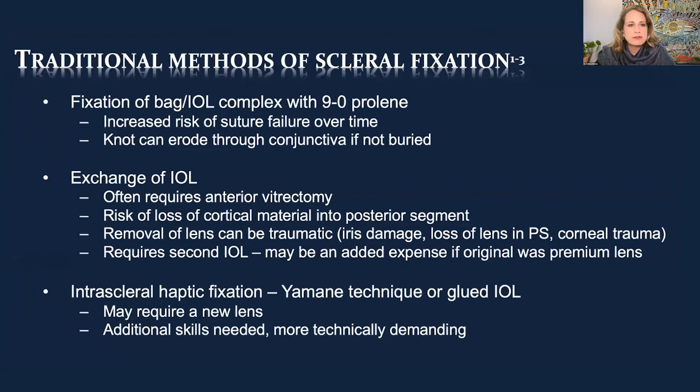Traditional methods include fixating the IOL-bag complex with 9-0 Prolene, but that tends to break over time — especially in patients who rub their eyes. Even if they don't, the knot can erode through conjunctiva if not buried well. The same is true with Gore-Tex suture — Gore-Tex won't fail over time, but I've seen it erode through conjunctiva and that requires taking down conjunctiva unless you do a Hoffman pocket.